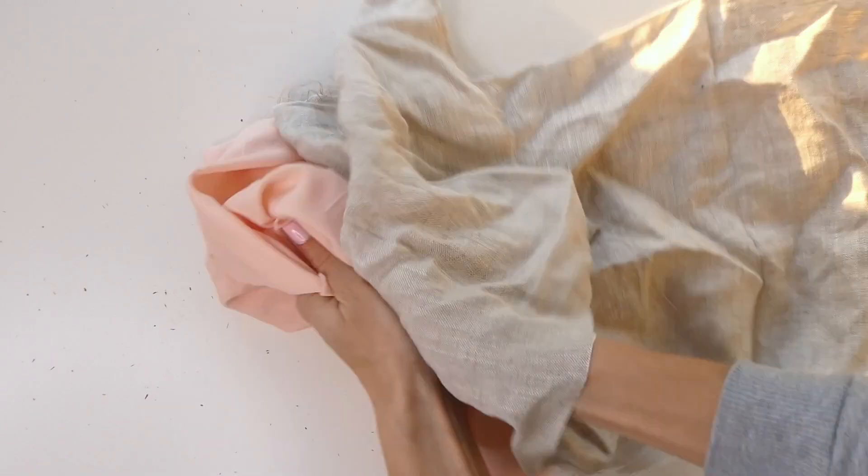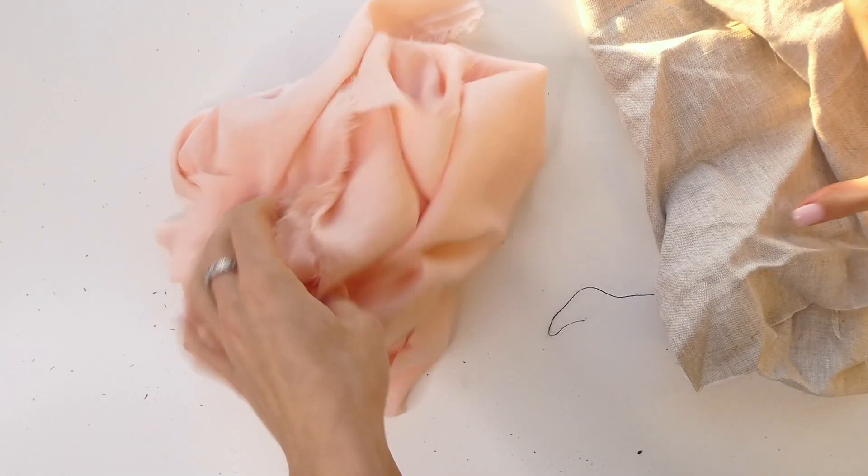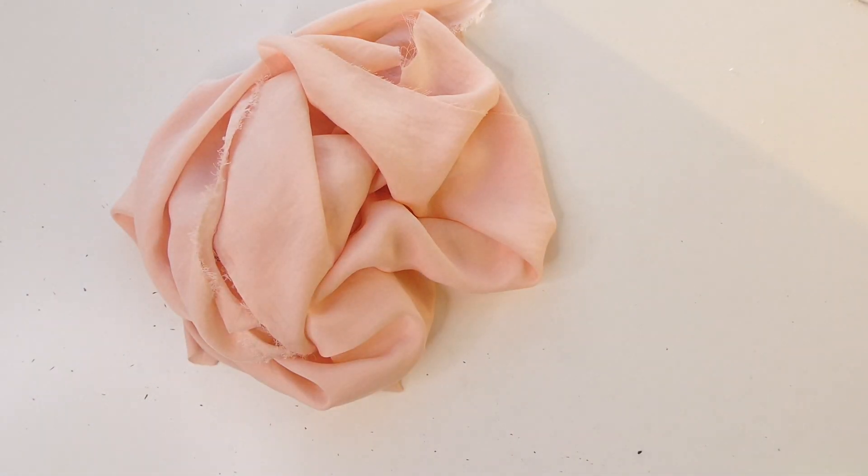The fourth test is the static test. According to studies, polyester conducts more static than silk. By rubbing two fabrics together, you may be able to tell the difference.